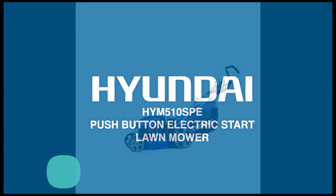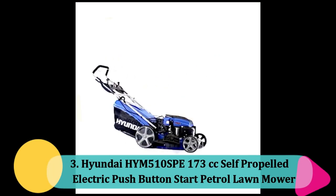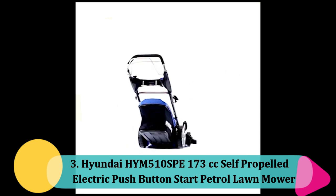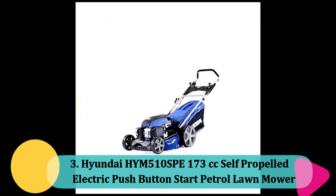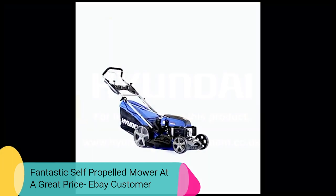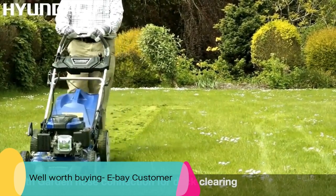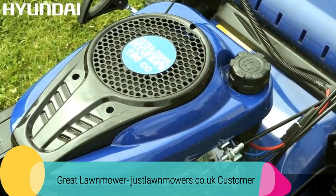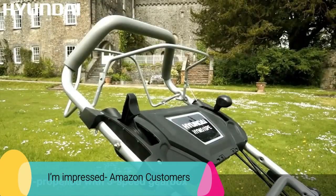At number 3: the Heine Deheim 510 SPP 173cc self-propelled, push button start petrol lawnmower. This petrol-powered lawnmower has reviews like: 'Fantastic self-propelled mower at a great price,' reviewed by an eBay customer. 'Well worth buying,' reviewed by an eBay customer. 'Great lawnmower,' reviewed by a justlawnmowers.co.uk customer. 'I'm impressed,' reviewed by an Amazon customer.